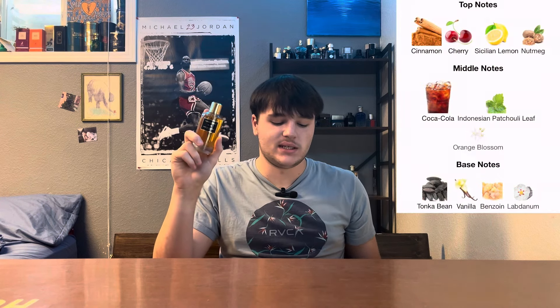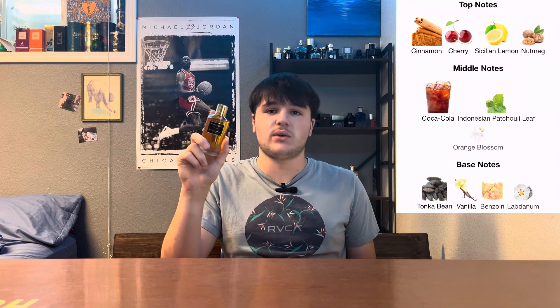The first thing we should get into is the note breakdown and what I actually smell. With the name Tonka Cola you're expecting a tonka and Coca-Cola heavy fragrance, and it definitely does have those two notes that are very apparent — but there's a lot more to it. Top notes: cinnamon, cherry, Sicilian lemon, and nutmeg. Middle notes: Coca-Cola, Indonesian patchouli leaf, and orange blossom. Base notes: tonka bean, vanilla, benzoin, and labdanum.